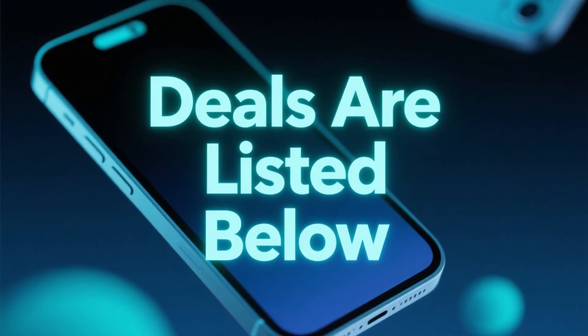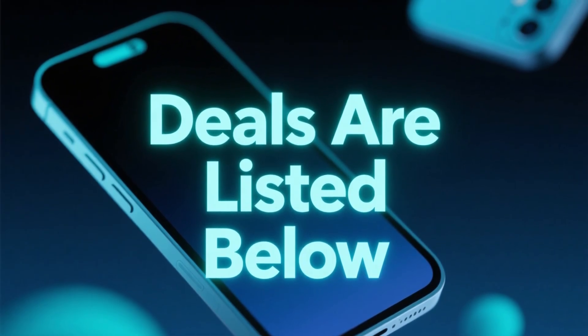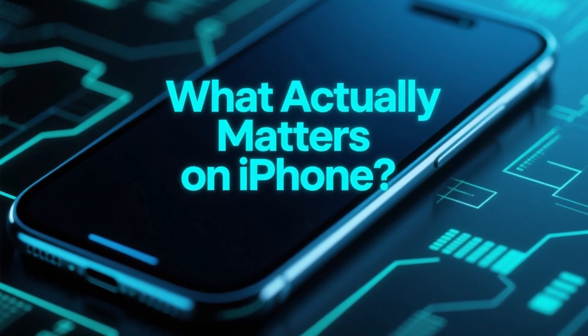If you want to check current deals later, you'll find discount links in the description and in the pinned comment. For now, instead of listing VPNs one by one, let's focus on what matters most on iPhone.